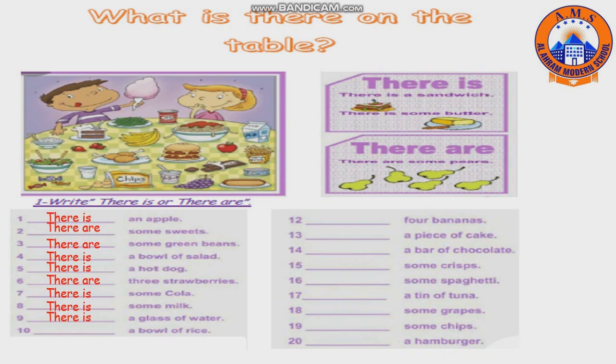Number ten: a bowl of rice — there is. Number twelve: four bananas — there are. Number thirteen: a piece of cake — there is. Number fourteen: a bar of chocolate — there is. Number fifteen: some crispies — there are. Number sixteen: some spaghetti — there is. Number seventeen: a tin of tuna — there is.